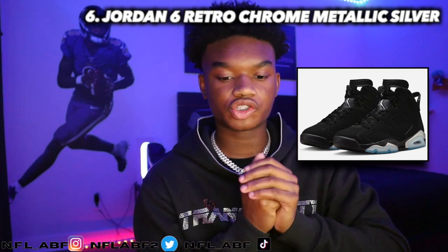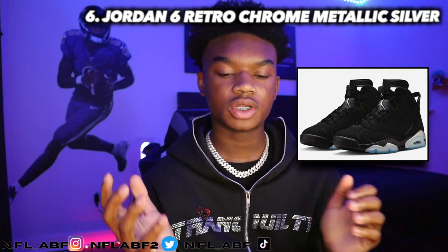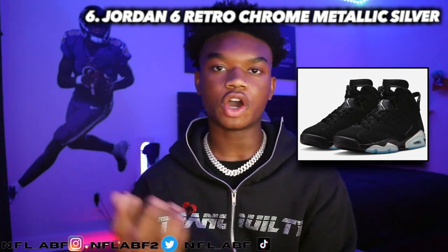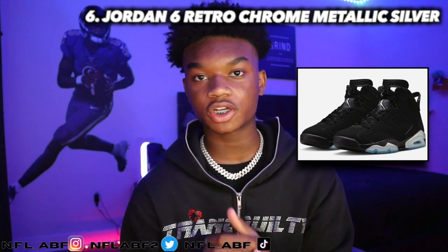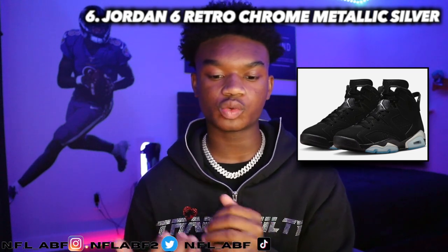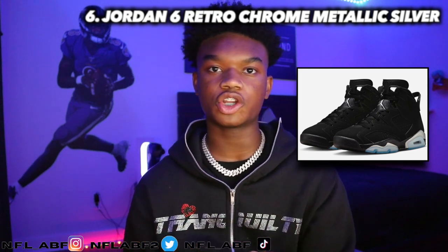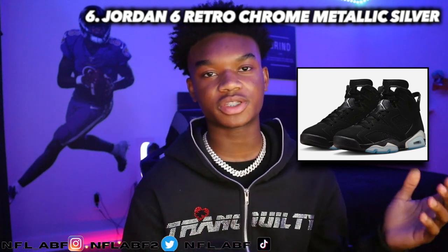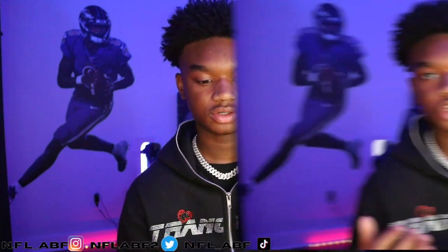Looking at this shoe, I love the Jordan logo in chrome, and you know I always vouch for the clear gum bottom on shoes like sixes and fives. This is one of my favorite Jordan 6s — and I normally don't like sixes because of the weight, but I would definitely risk it for this shoe because of how nice it is.